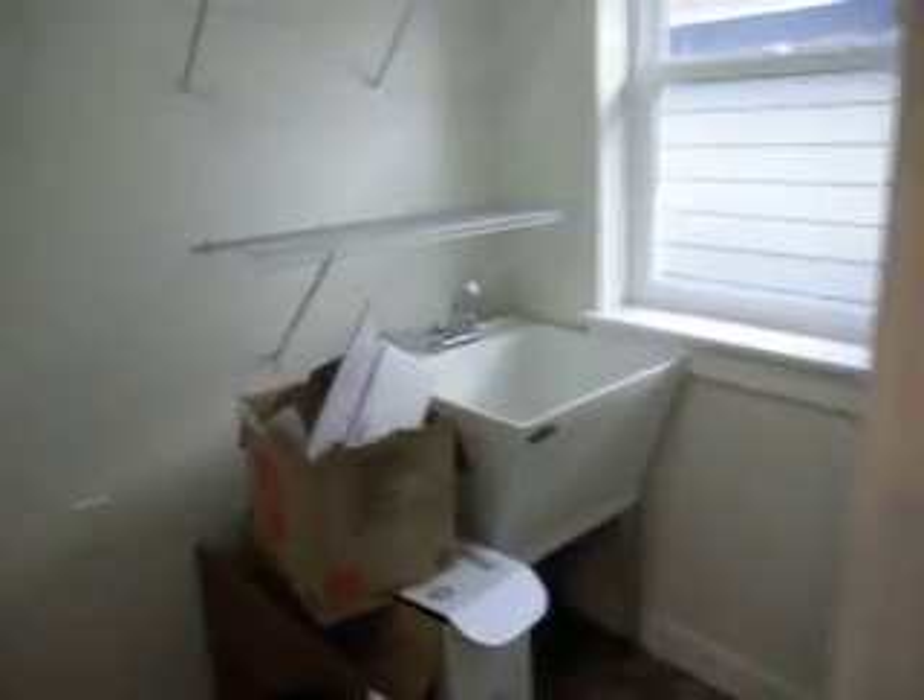Back out in the hallway of the second floor, around the corner is the laundry room with a wash sink, which is very handy. There's shelving and washer/dryer hookups.